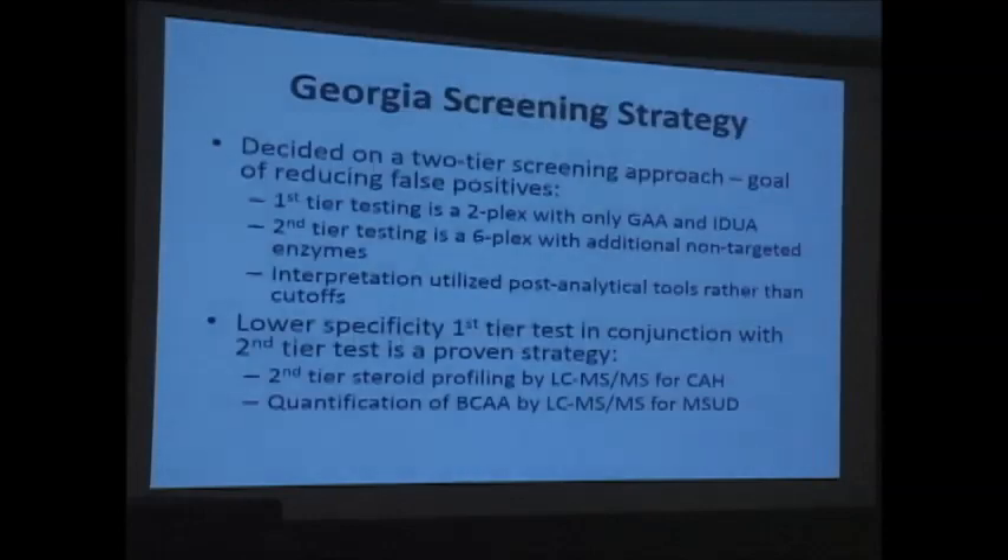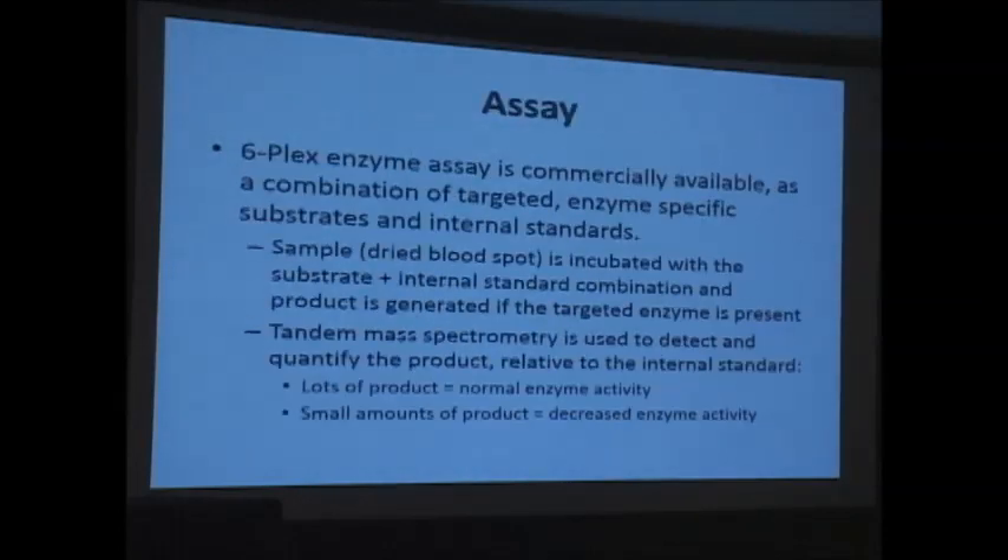Our first-tier test was a two-plex enzyme assay measuring just Pompe and MPS1. In an attempt to reduce false positives before reporting anything out, we then did a six-plex enzyme assay on the same dried blood spot before calling the patient in for additional testing. The tandem mass spec assay has been well described: you have a substrate and internal standard specific for the enzyme you're measuring, and if you have lots of product, enzyme activity is normal; decreased enzyme activity gives small amounts of product.